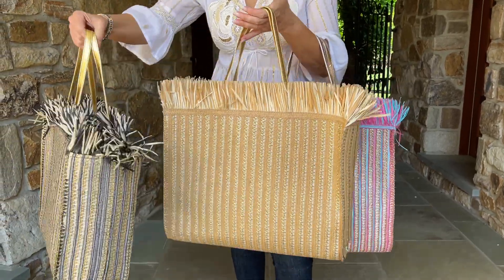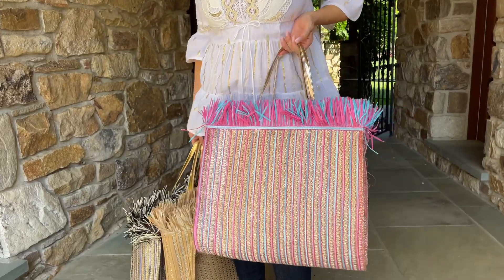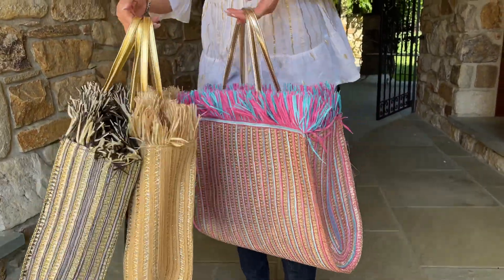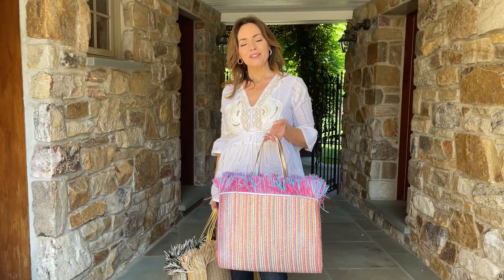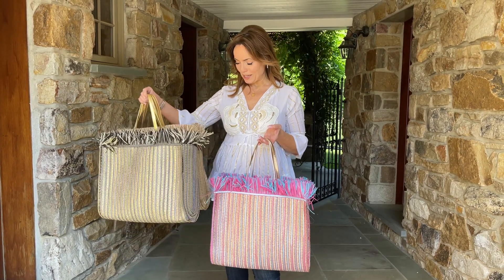The gold bag has neutral straw at the top and a gold strap as well. Then we have the pink, which is adorable — it's pink and turquoise and gold, and that one has more of a champagne strap on it.